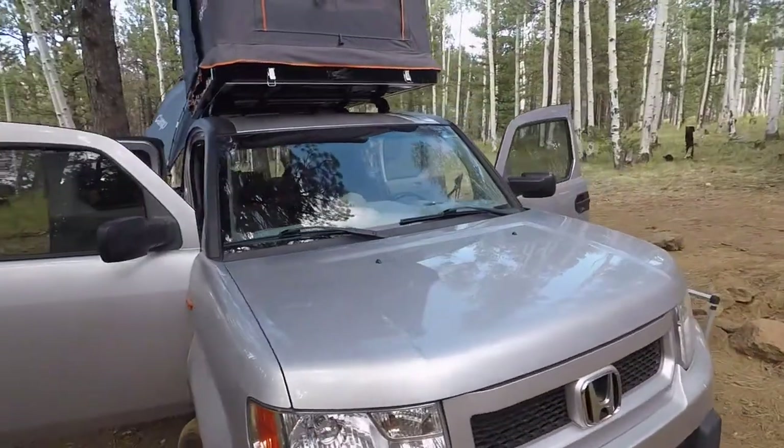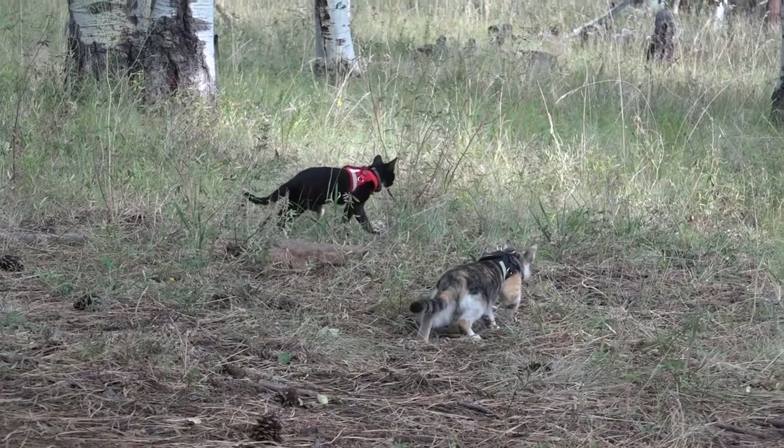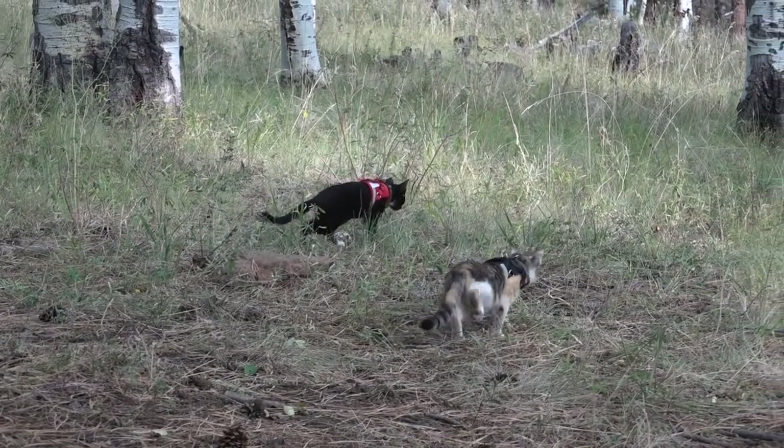Hey everybody, haven't made a video like this in quite a while. This one will be an introduction to what we are up to right now and we'll see how things go from here. So it all kind of started with these crazy adventure kittens we got a few months ago.